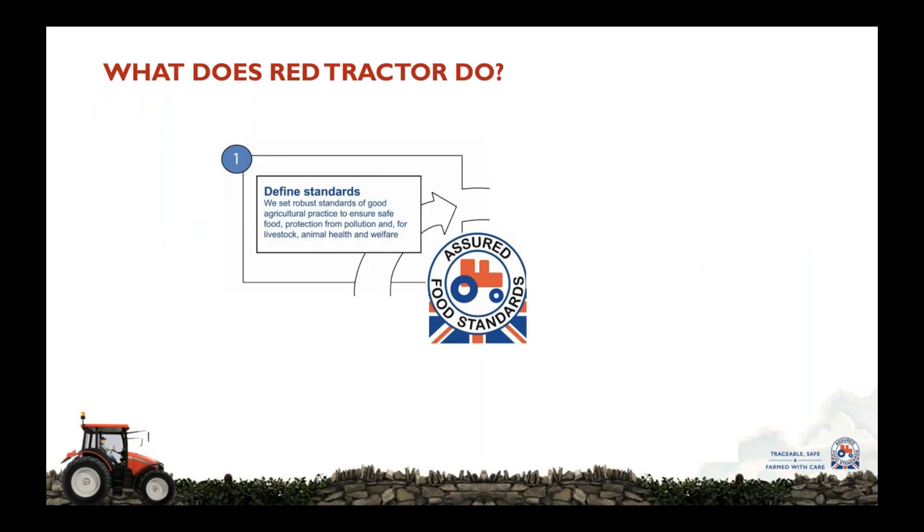So what does Red Tractor do? We can split what we do into four key areas, the first of which is to define standards. We set robust standards of good agricultural practice covering food safety, traceability, health and welfare, and environmental protection. We set standards for all sectors of British agricultural production except for fish and eggs, and we set whole chain standards.